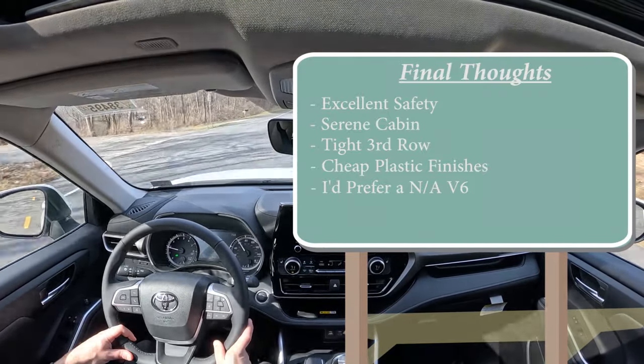Let me know what you guys think about the Highlander in the comment section below. Thank you so much for watching. Follow me on social media at the bottom of the screen. Hit the subscribe and bell notification button if you're into new car reviews, because that is what we do here on this channel. See you guys in the next video — stay cool.